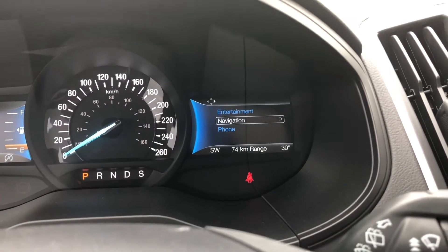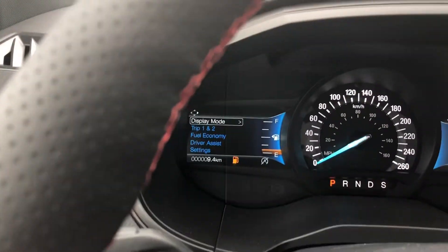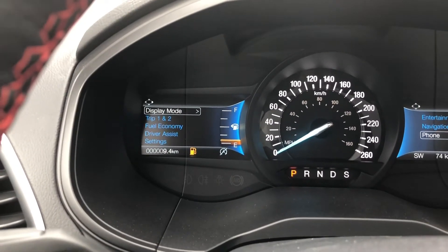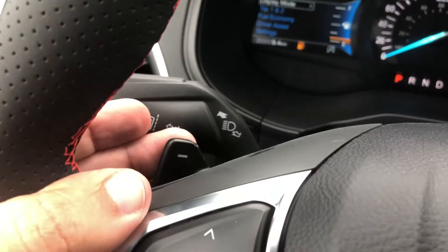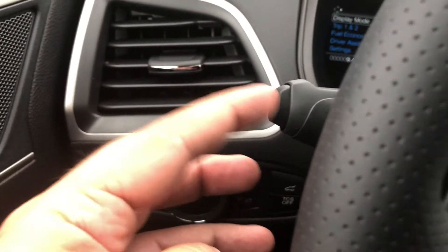On the right-side menu you can select from entertainment, navigation, as well as phone. On the left side, you have the buttons for your adaptive cruise control, as well as the buttons for the left-side display menu — where you can cycle from display mode to trip, fuel economy, driver assist, as well as vehicle settings. This Edge is also equipped with paddle shifters, your windshield wiper controls, your lane keep assist button, as well as your signal lights.